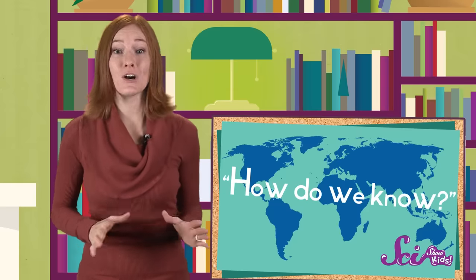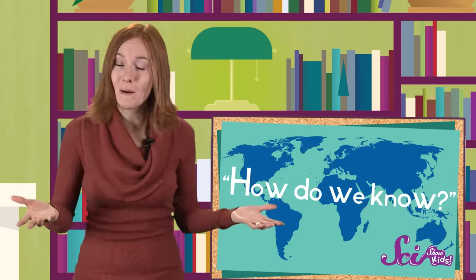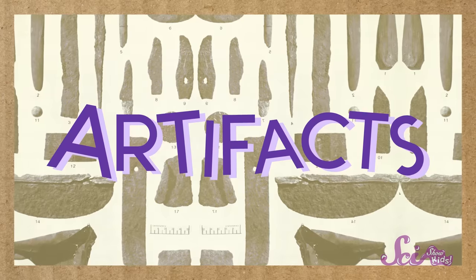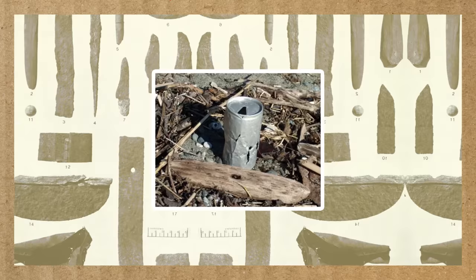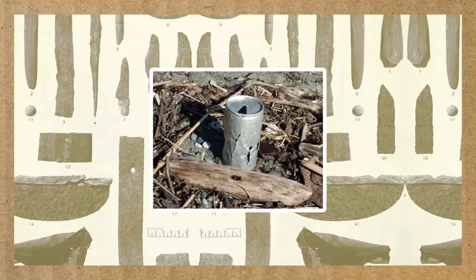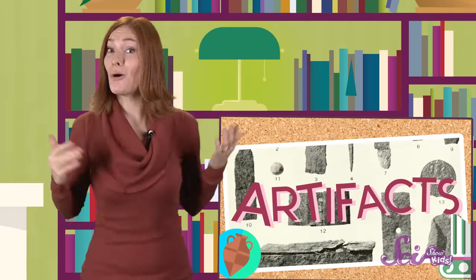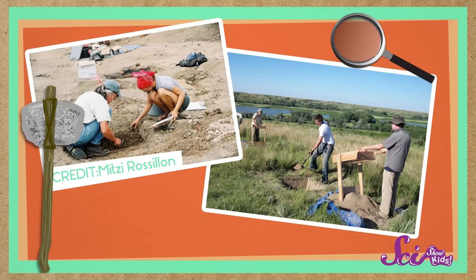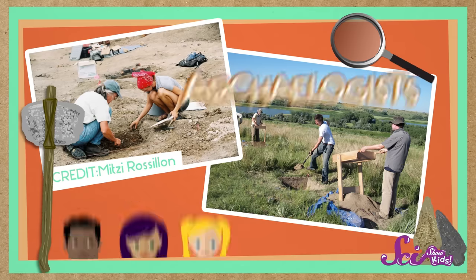How do we know? Well, a lot of what we know about how people lived in the past comes from what they've left behind. These things that were made or used by people in the past are called artifacts. Artifacts can be really old, like the stone tools that early humans used, or not very old at all, like some cans tossed away just fifty years ago. There are scientists whose job it is to find and study these artifacts — they're called archaeologists, and they help us learn more about human history.